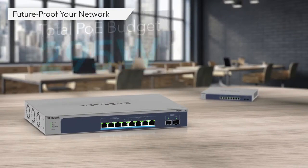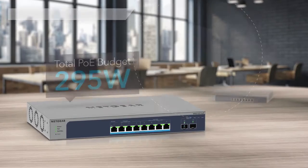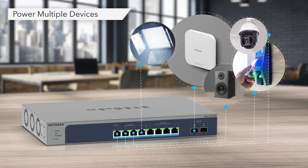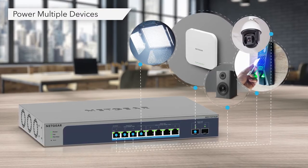With the PoE model, future-proof your network with a powerful total PoE budget of 295 watts. Connect and power multiple devices to your network up to 60 watts per port, such as Wi-Fi access points, PTZ cameras, LED lighting, high-power speakers, and IoT devices.